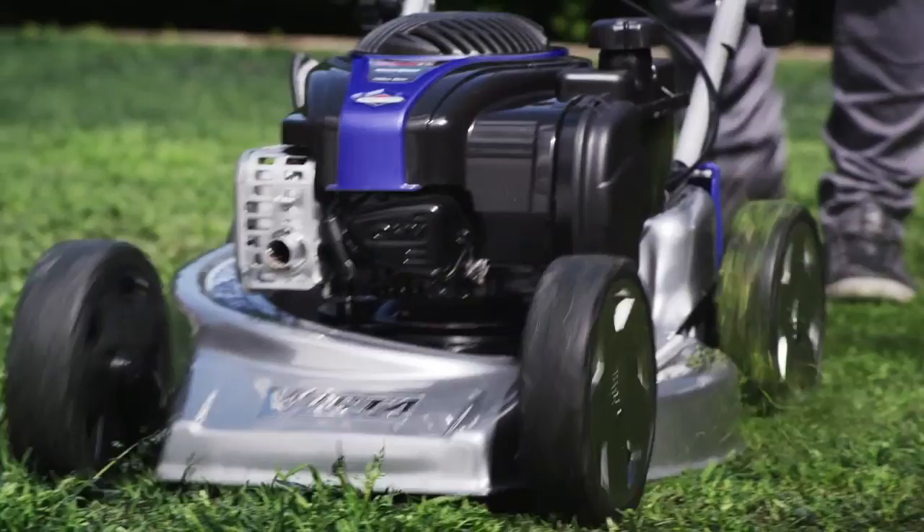Innovation you can trust makes Victor the number one choice in our backyard. See the latest Victor mowers at Bunnings or your specialist dealer.